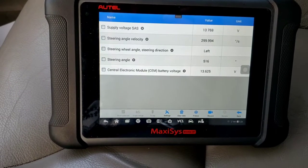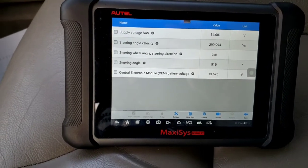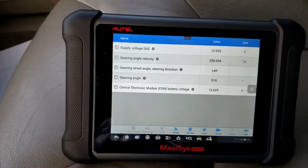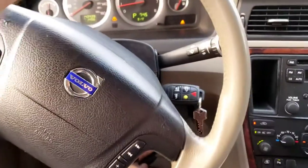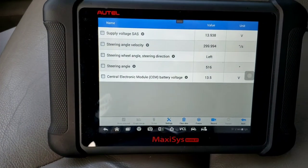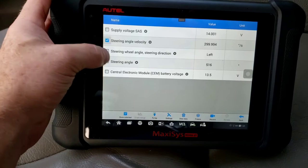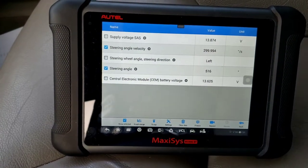Battery voltage for that module matches the other one. So it's stuck there — that's why it's throwing a fault code. If I turn the wheel now — I'm turning it — the velocity shouldn't be showing movement on that channel; it should move on the angle channel. I'm turning the wheel again. Nothing. It's not responding.